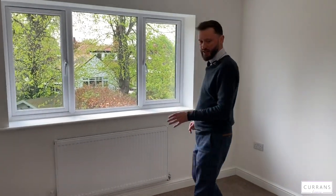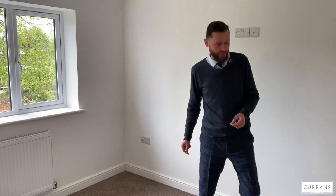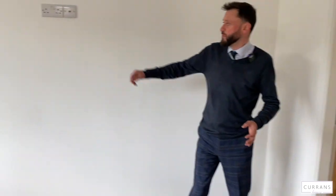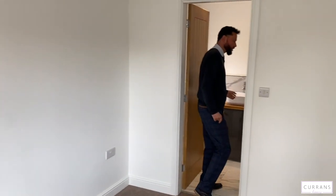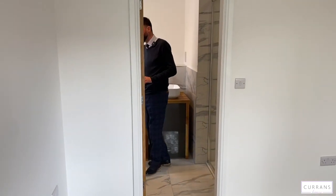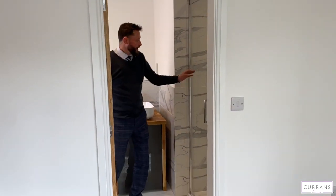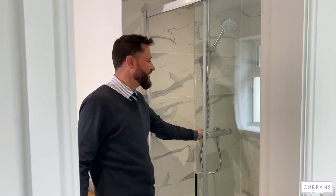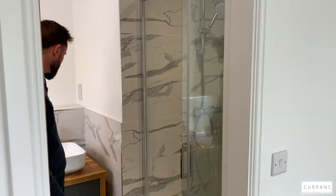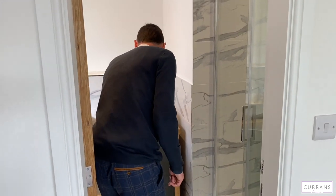Bedroom one is a good size double room with a built-in TV point. The en-suite shower room is really high quality with porcelain tiling, a large chrome heated ladder towel rail behind the door, and a Myra chrome-effect shower unit — again with porcelain tiling and a solid oak display counter with grey high-gloss under storage.